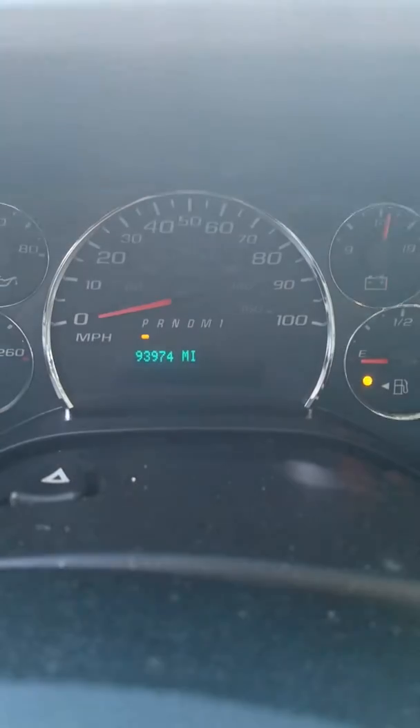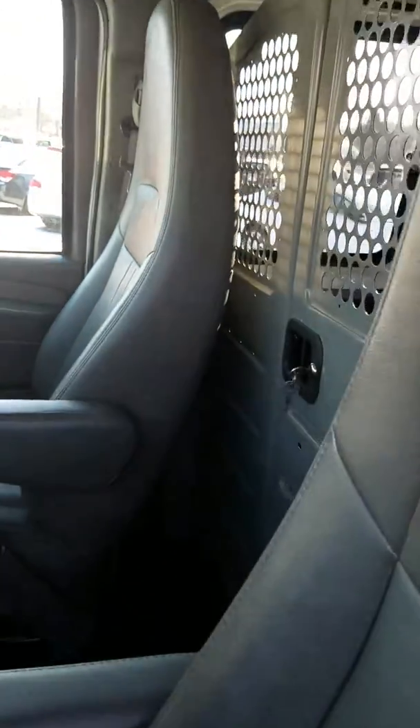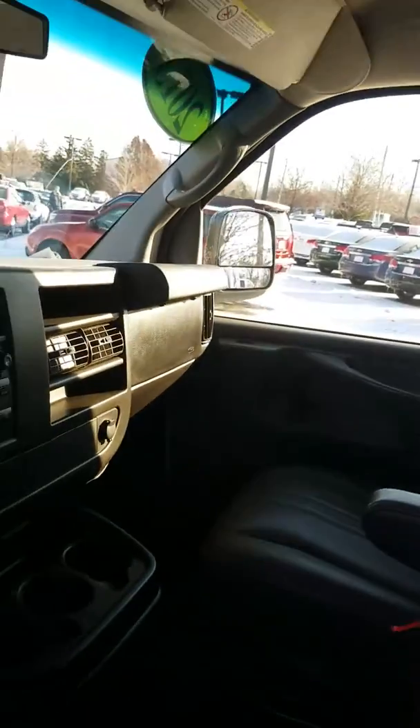We have 93,974 miles on it. Very clean on the inside. Here's your keys for the back there. Overall, very clean truck — whoever had this previously did a great job maintaining it.